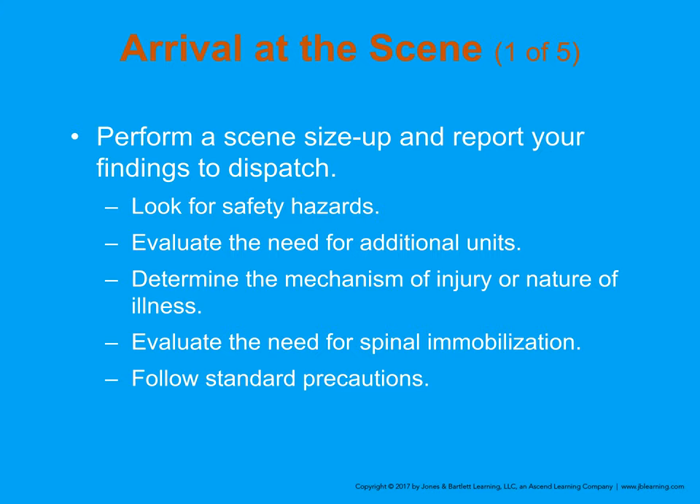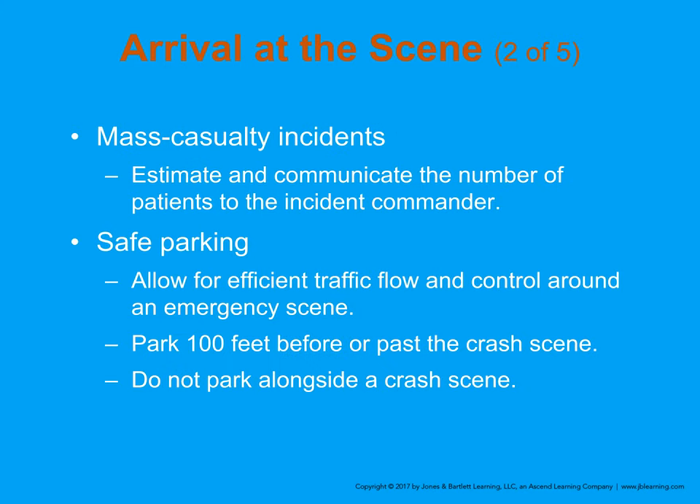Whenever possible, get another unit to respond with you. A mass casualty incident is, by definition, anything that exceeds the abilities of the responding units on scene initially to handle. A car crash with four patients isn't typically called an MCI, but by definition it could be a Level 1 MCI — zero to ten patients. We're really talking about something like a school bus or transit bus incident.